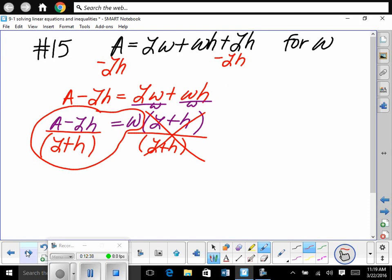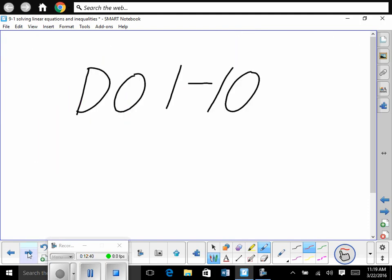Okay, sweet. You guys are doing good. So now you're going to do 1 through 10 on the second page. Ready? Go.